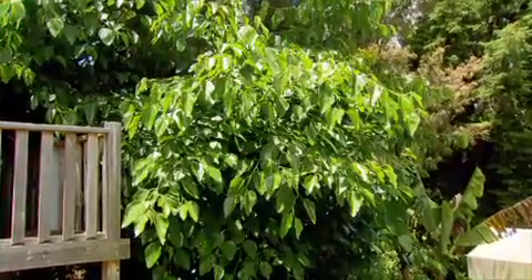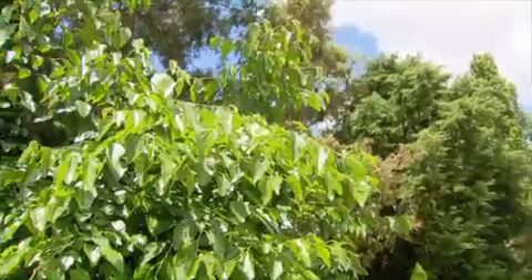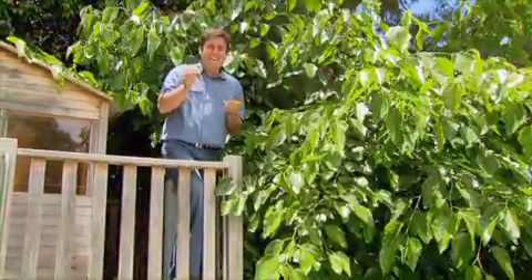Mulberries are in season now, although this one's a little different. It's a white mulberry from India known as the Chatoot. They might look a little bit unusual, but get over it because, I'll tell you what, they taste incredible.